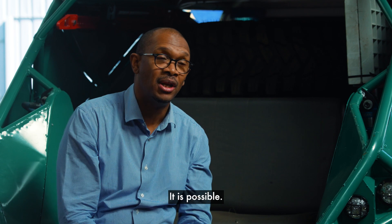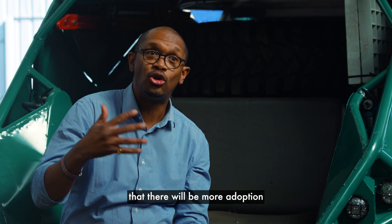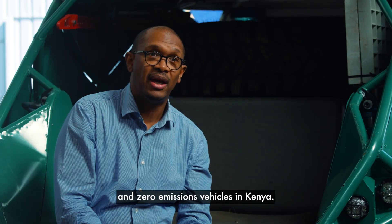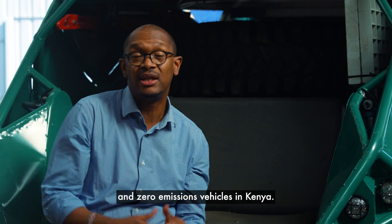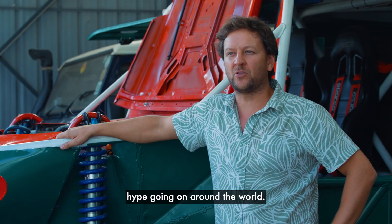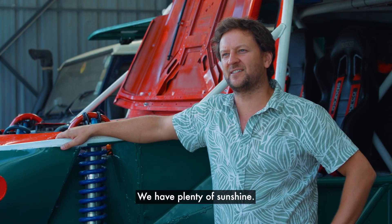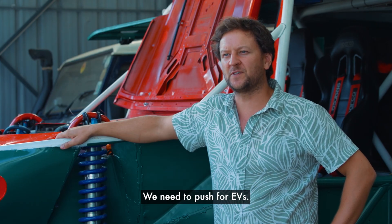It is possible. I think it's a question of time before there will be more adoption of electric vehicles and zero emissions vehicles in Kenya. There's a lot of EV hype going on around the world — it goes up and down — but Kenya is ready for it. We live on the equator, we have plenty of sunshine. We need to push for EVs.